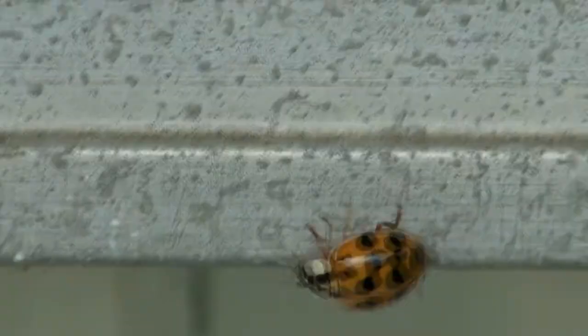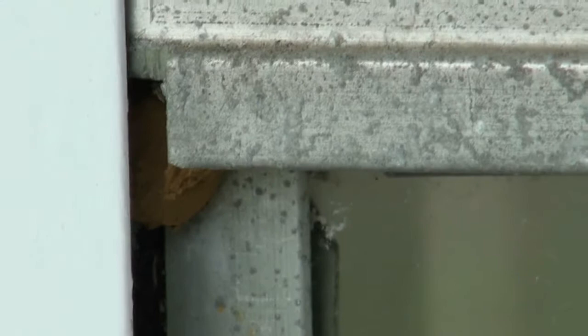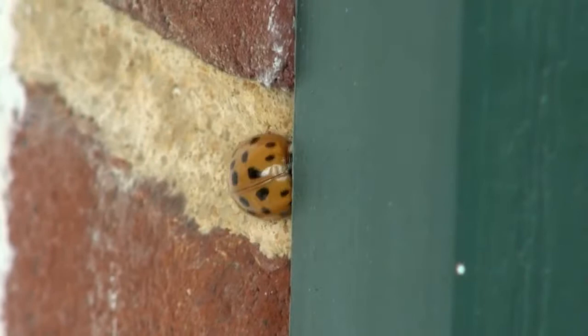On a warm autumn afternoon, we can see lady beetles scrambling around looking for a place to overwinter. It could be beneath a loose storm window, or maybe there's a place underneath a green shutter to wedge in and survive winter's ravages.